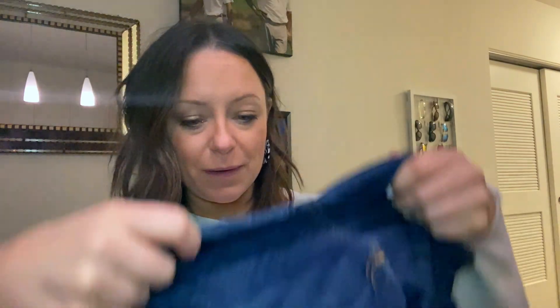I have this problem where my jeans rip in the crotch. I love Ragamone jeans — they just fit me the best — but today I ripped my fourth, maybe fifth pair in the crotch. I thought maybe it's because I wear them so much, but I've saved two pairs and I'm still wearing another with a pretty large hole. I'm thinking I might be able to sew them, but I don't really know how to sew. These ones are really bad — holes on both sides.